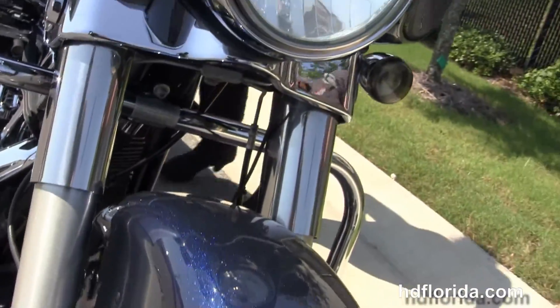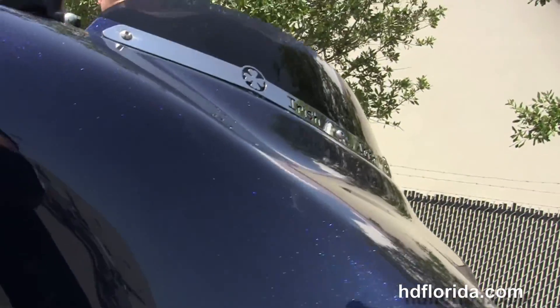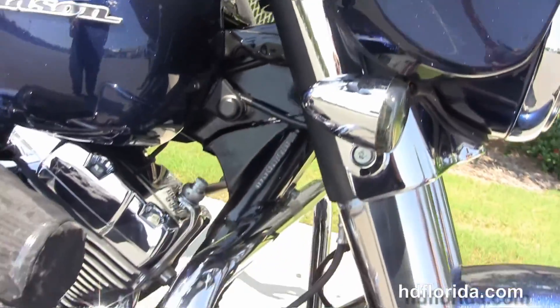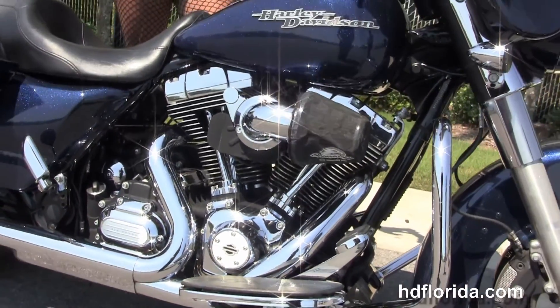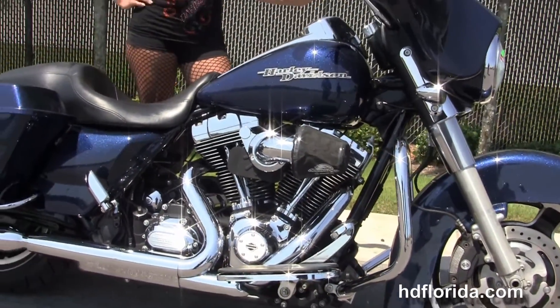It has the shorty smoked windshield out front with additional chrome windshield trim, upgraded smoked turn signal lenses, and a brand new tire out front. Options and accessories retail over $4,500.